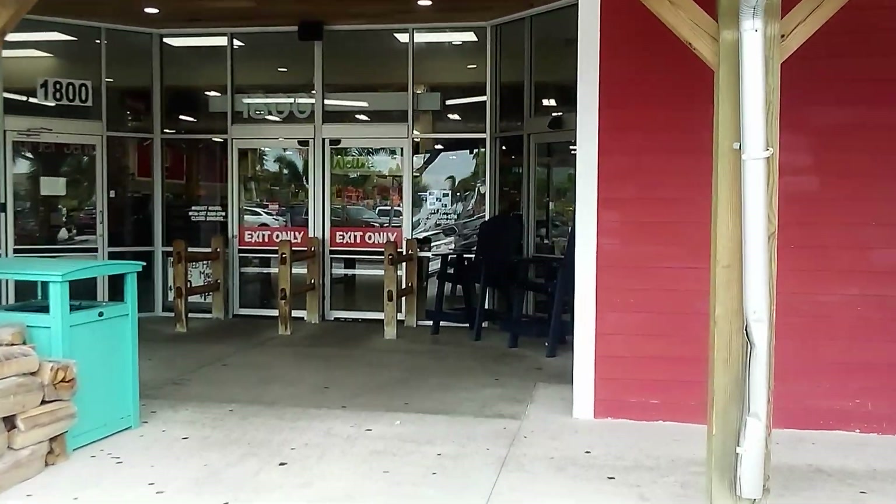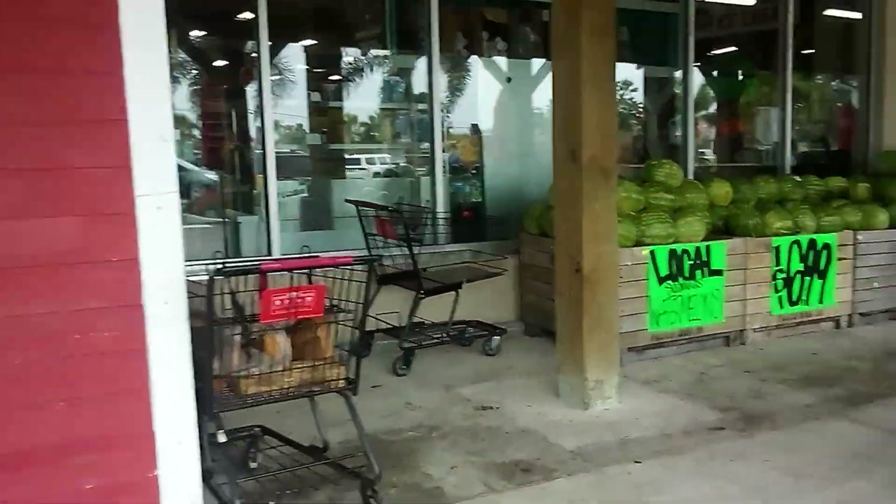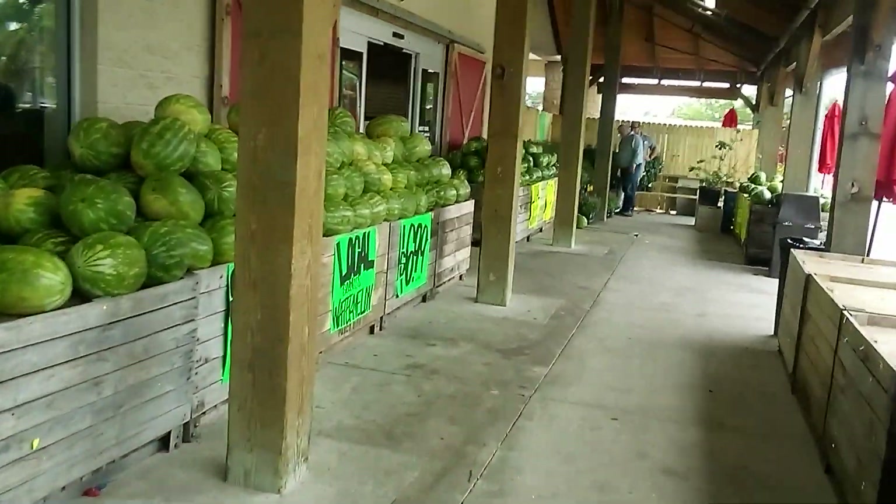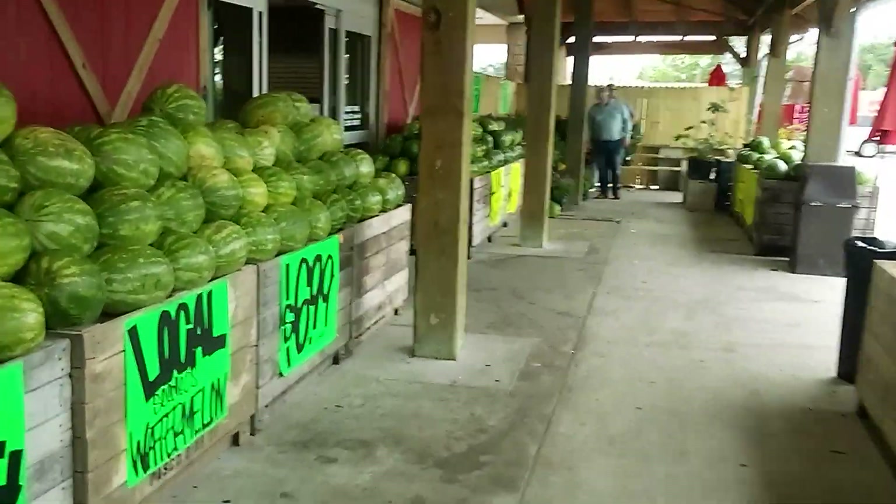The furniture is made by Miller's Dutch Furniture. Miller's is located in Sarasota at Lockwood Ridge.